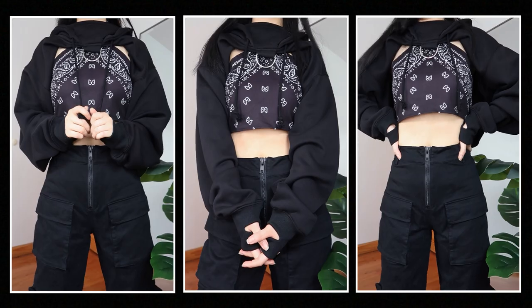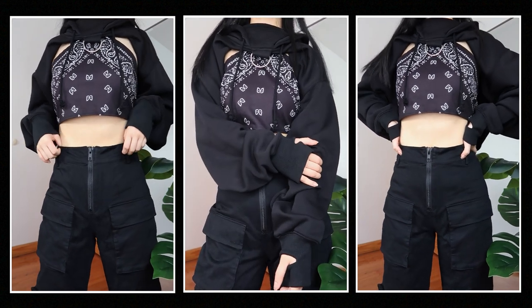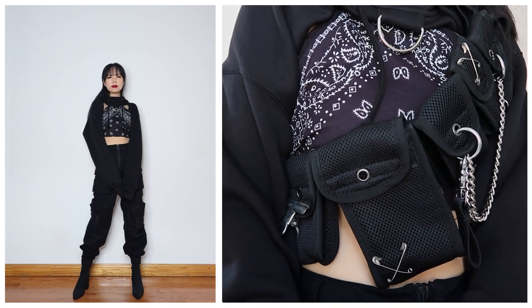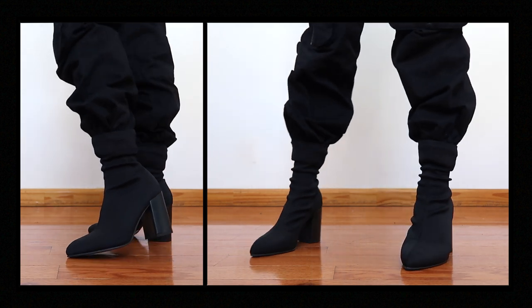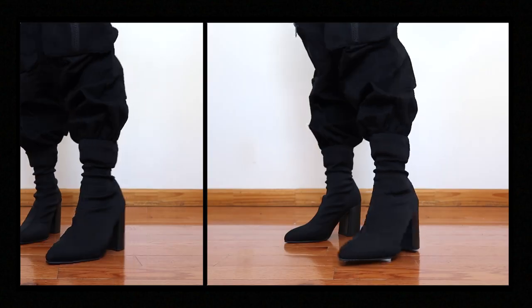I don't know what it is about all black, but it's like my go-to color for clothing. If I like something but can't decide what color to get it in, I'll usually go with black — so maybe that's why I just end up with having so much of it.